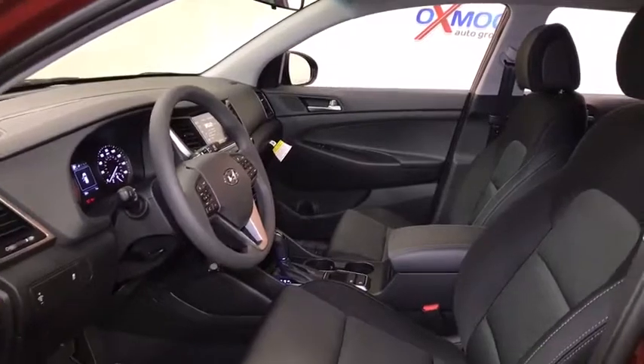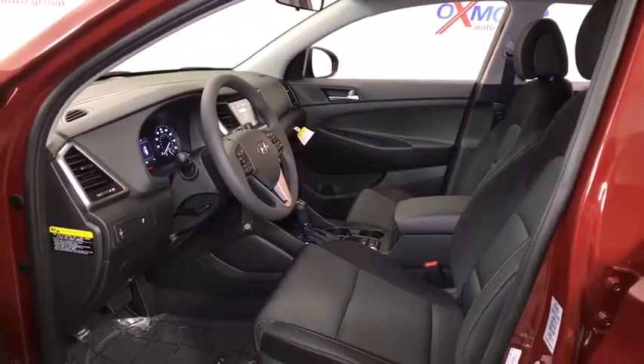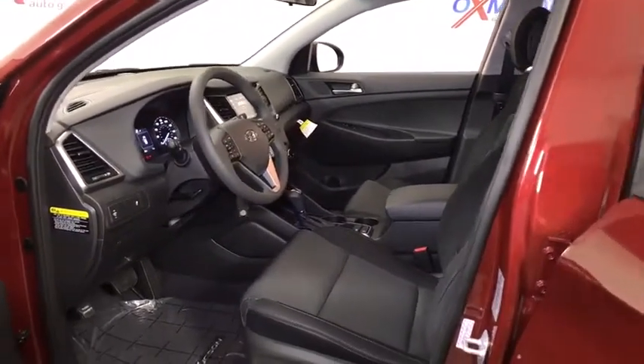Heated front seat, fog lights, power windows, security system, trip computer, rear window defroster, brake assist.